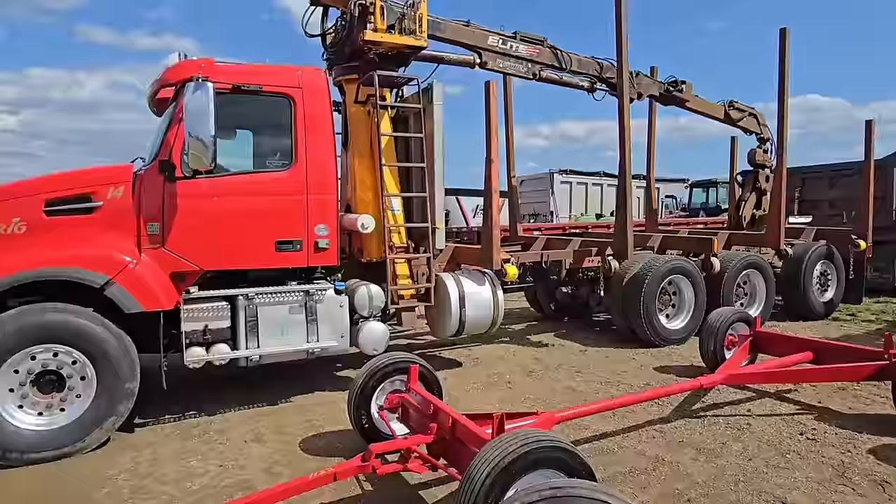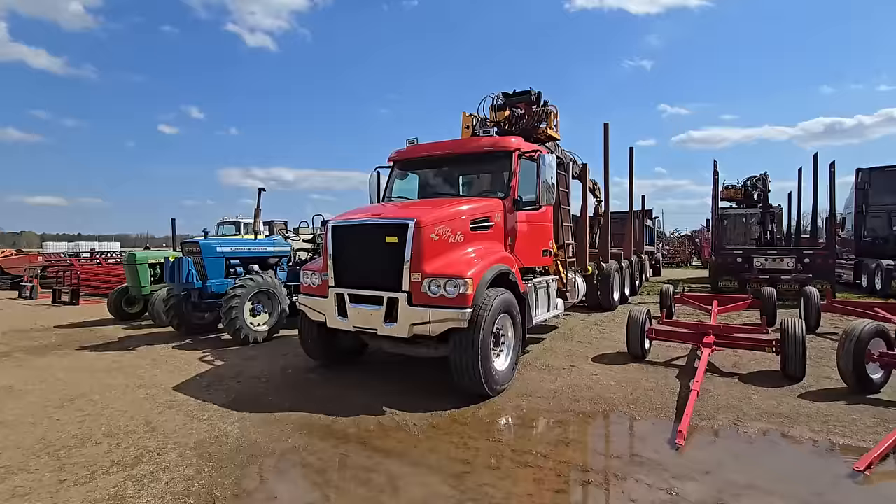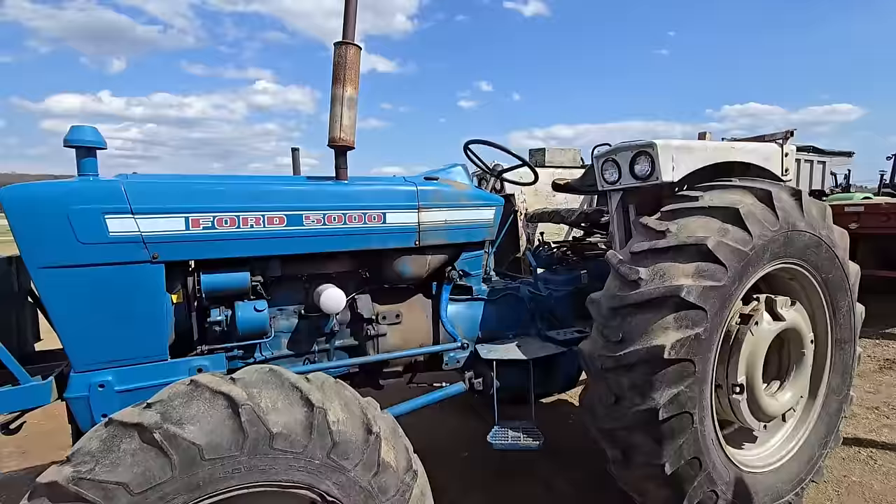Right here we have a log truck — that's a nice log truck. Got a couple of those here this year. Here we got a Ford 5000, four-wheel drive. That'd be a nice work tractor. Let's take a look at the rear end — it's got two sets of outlets there on the back. Looks like a workhorse.